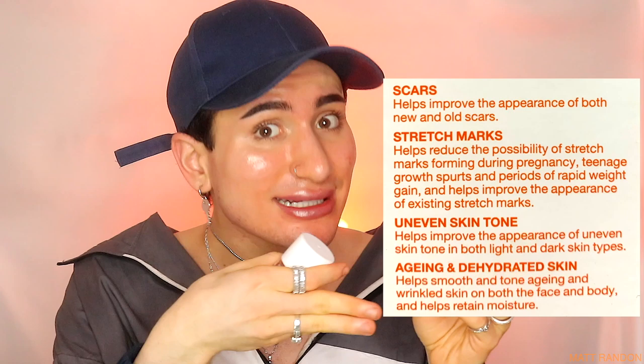I'm super excited because Bio Oil seems to be amazing and it does so many things. Reading on the bottle: it helps improve the appearance of both new and old scars - for example acne scars, but also regular scars. On top of that, it helps reduce the possibility of stretch marks forming during pregnancy.